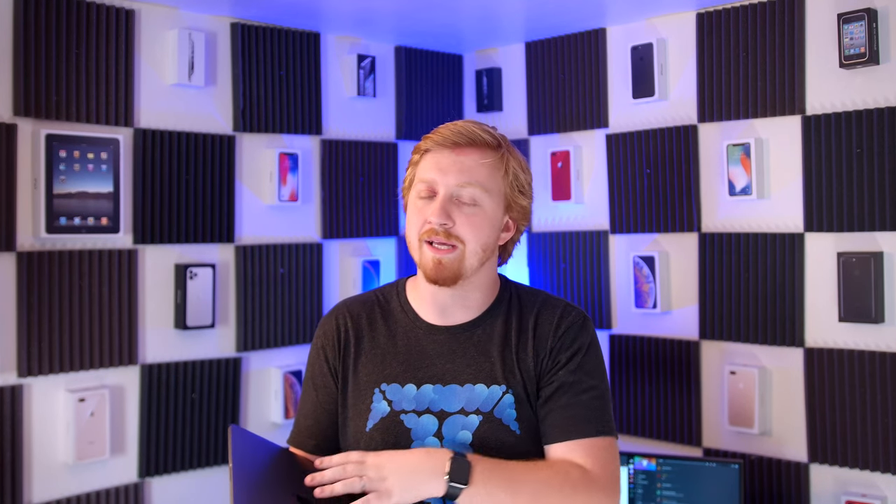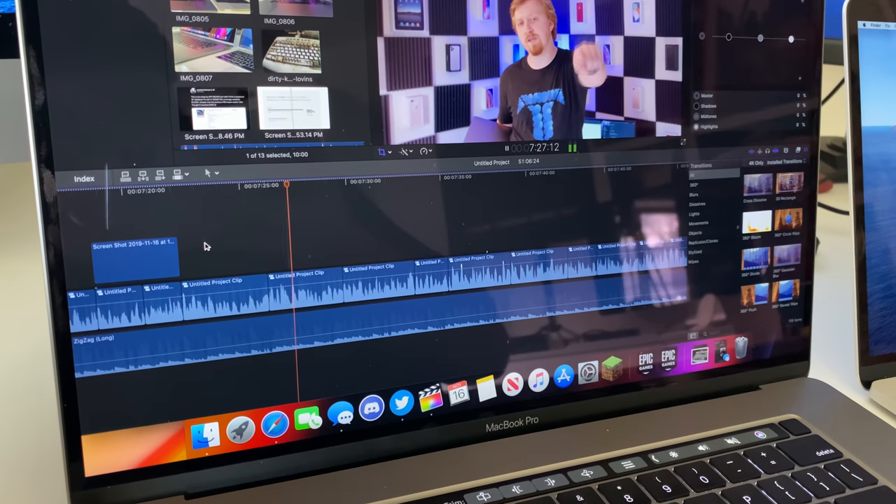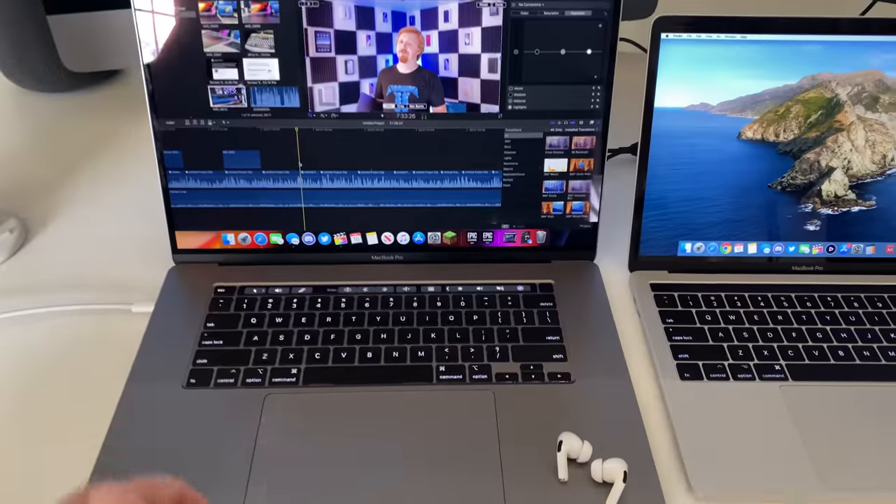I've done some light editing as well as throwing on some light games with settings cranked all the way up, and this thing has been handling them like a champ — probably because of the Intel chip, which is not gaming-friendly on my iMac Pro. I played Fortnite just to see performance, given that was Apple's direct comparison on their website, and it actually ran noticeably better than my iMac Pro. I'm also editing this video on this MacBook Pro right now — smooth as butter, no stuttering, no lag whatsoever, and the fans are pretty quiet.